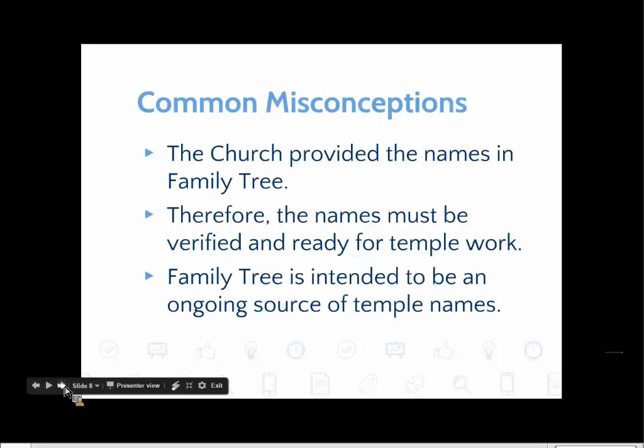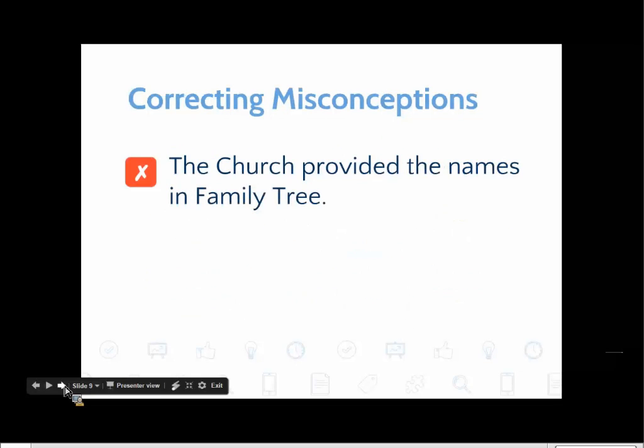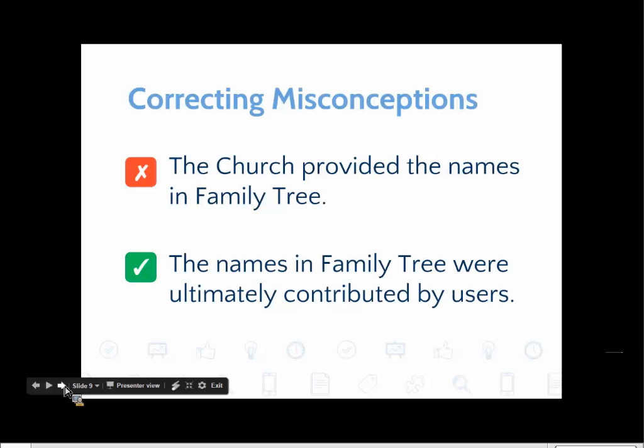The first misconception — that the church provided the names in Family Tree — is not true. The names came from users. That's something very often misunderstood, especially by new users, because the FamilySearch website is sponsored by the church. What the church and FamilySearch did was gather names that were provided by users. The important point is to realize that the names in Family Tree were ultimately contributed by users.